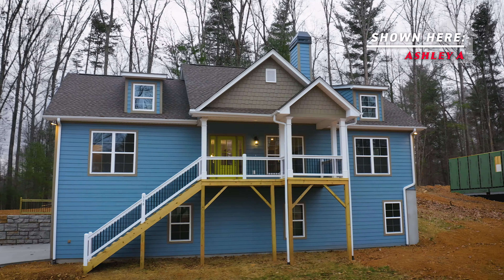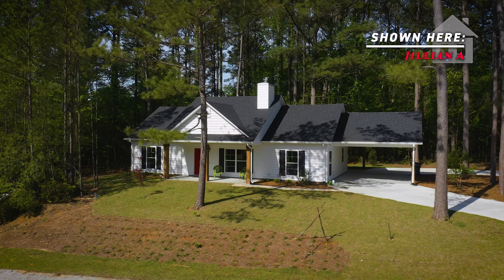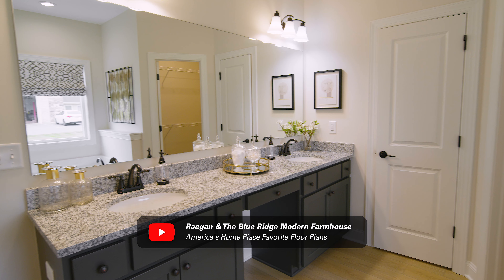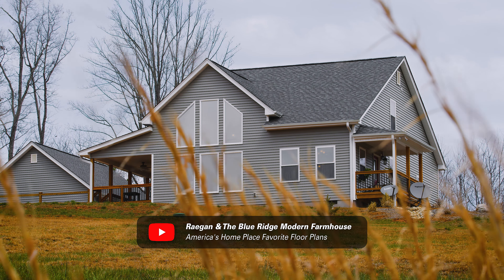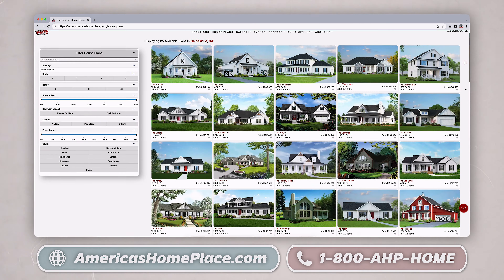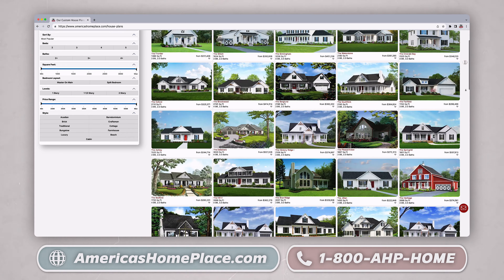What I love about this plan is that it's very versatile. Sometimes customers don't need the fourth bedroom, so we can turn that into a study. If you're looking for a three bedroom version of the home, we also offer the Ashley A and the Jillian A — be sure to check those out.